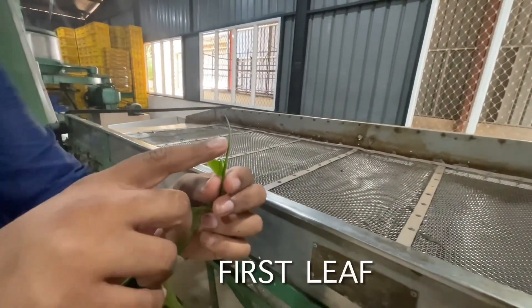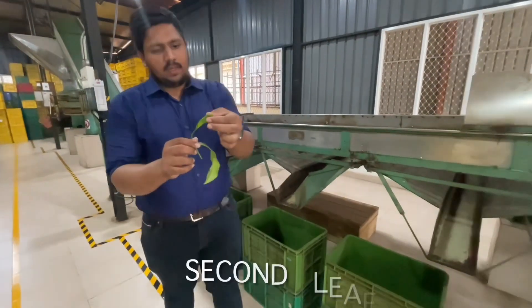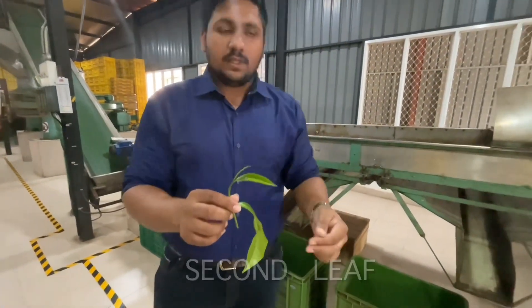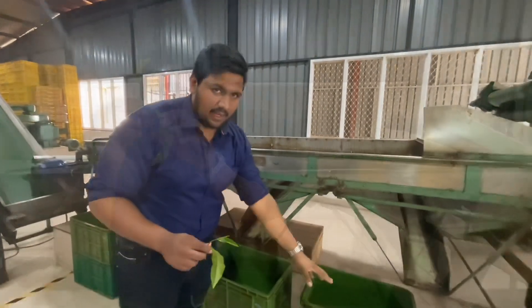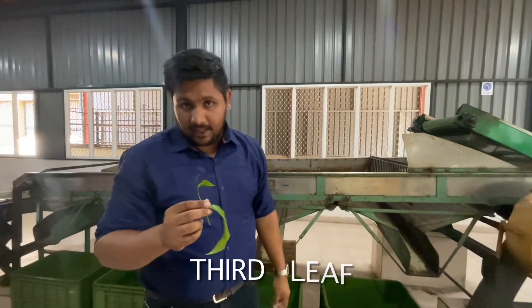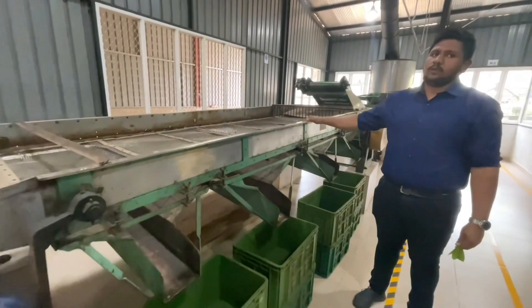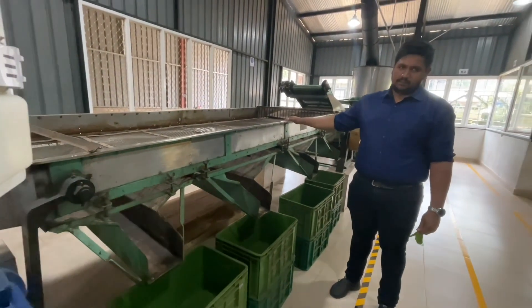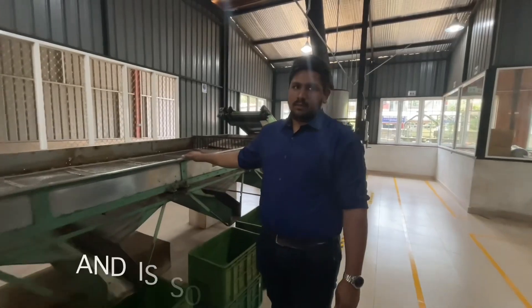The first tea leaf will be rolled and it will go inside the nets to the basket. The second leaf is a little bit bigger, so the different nets mean the different leaves will fall. After that we call this the third leaf. Some people call it first quality, second quality, and third quality. We do not use the third quality leaf in the factory — we make it into a powder and send it to the auctions.